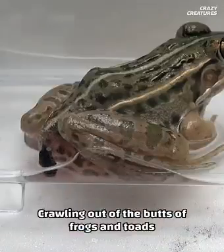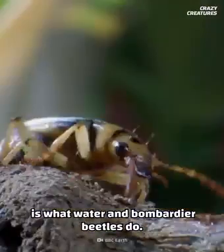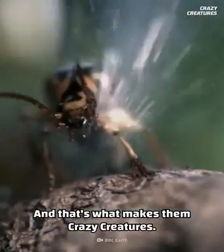Crawling out of the butts of frogs and toads after shooting toxic chemicals to survive is what water and bombardier beetles do — and that's what makes them crazy creatures.